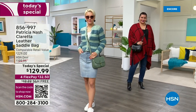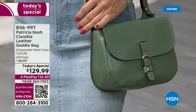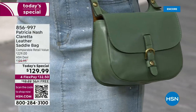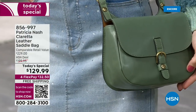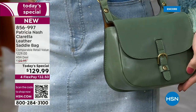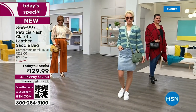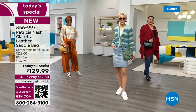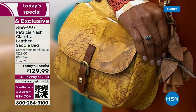Are you ready for a brand new, totally exclusive today's special from the one and only Patricia Nash? This is for 24 hours only. We are bringing you a timeless design with a fresh new updated twist. This one is called the Claretta leather saddlebag, and true to Patricia Nash, it is 100% full grain leather.